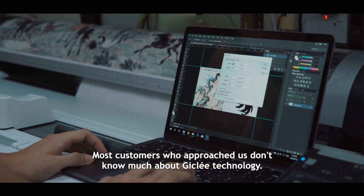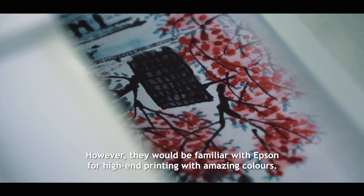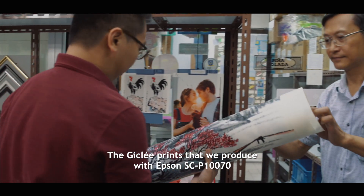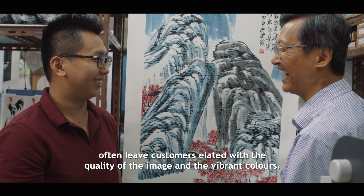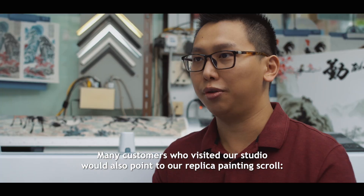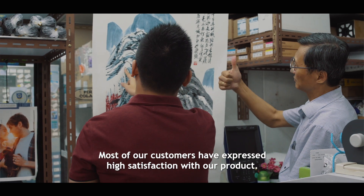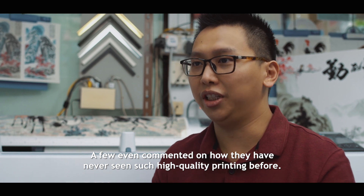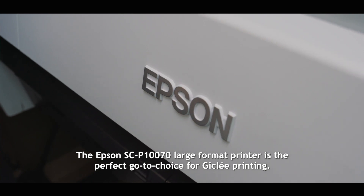Most customers who approach us don't know much about Giclée technology. However, they would be familiar with Epson for high-end printing with amazing colors. The Giclée prints that we produce with the Epson SC-P10070 often leave customers elated with the quality of the image and vibrant colors. Many customers who visited our studio would point to our replica painting scrolls and ask, 'Is this the real thing?' In fact, that in itself is the highest praise for our prints. Most of our customers have expressed high satisfaction with our product, and a few even commented on how they have never seen such high quality printing before. They are the perfect go-to choice for Giclée prints.